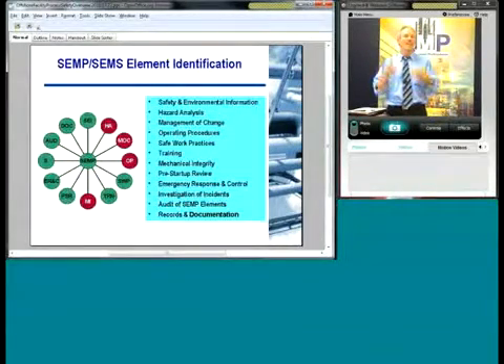Let's look at some key guidelines and best practices. Safety and environmental management programs and safety and environmental management systems have been applied as best practices. The key elements of SEMP include: safety and environmental information — the direct analogy to onshore process safety information — hazard analysis, management of change, operating procedures, safe work practices, training, mechanical integrity, pre-startup reviews, emergency response and control, investigation of incidents, audit of SEMP elements, and records and documentation. Esther Brawley and Carlos Cheek will go into these in much more detail. Those familiar with PSM and RMP should see direct analogies here.